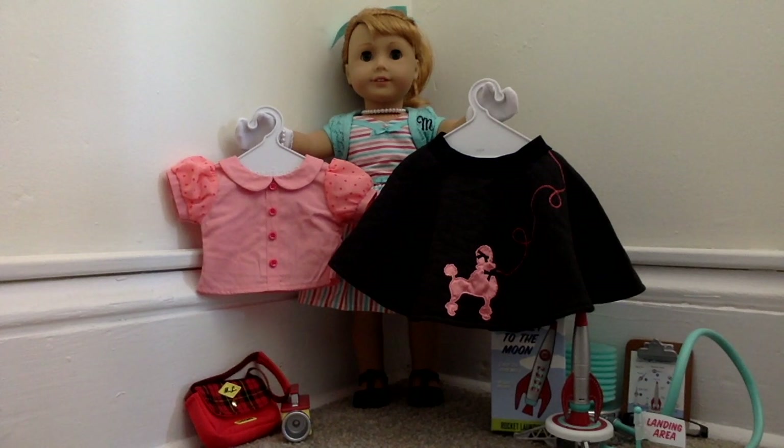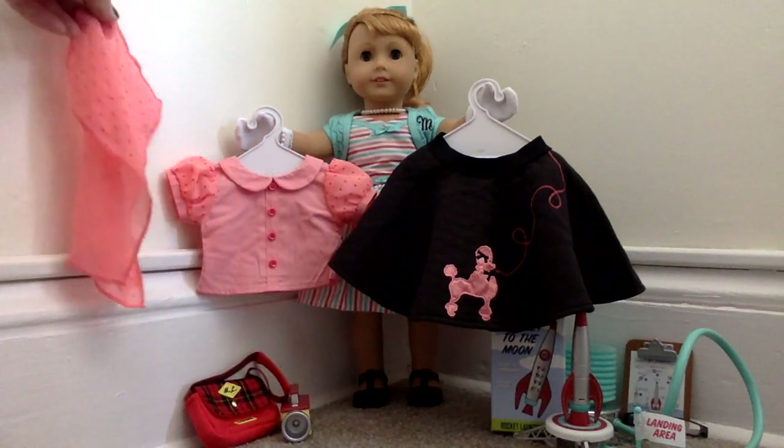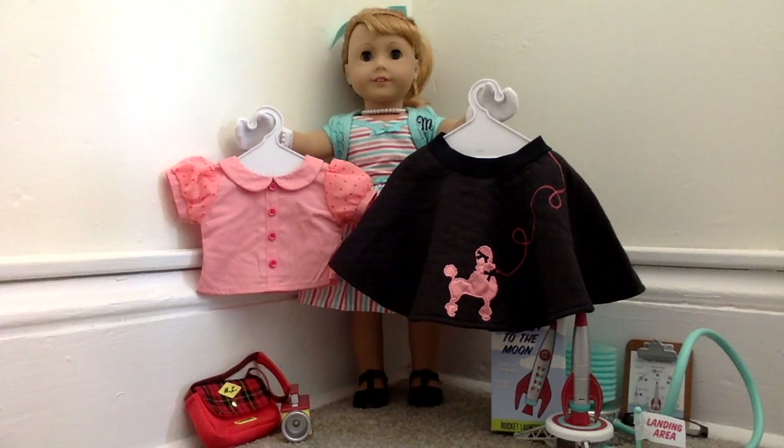Of course, you can't have a 1950s doll without the iconic poodle skirt set — this is an awesome item in her collection. We have the pink polka-dotted top with the black poodle skirt, which is so cute and so perfectly iconic. It also came with a little hair scarf that matches the puff short sleeves on her top, and saddle shoes — I mean, honestly, so adorable. This is the only clothing item I have aside from her meet outfit that is still available in her collection. Introduced with her 2015 release, it retailed for $36.